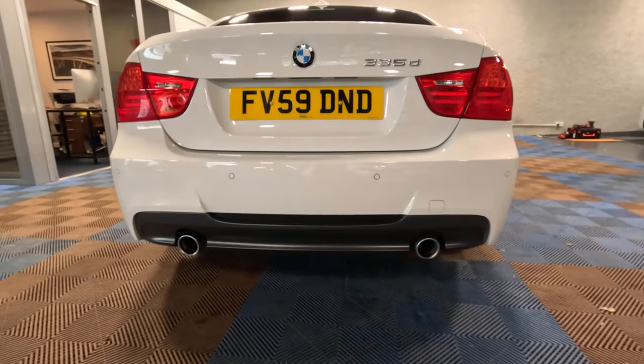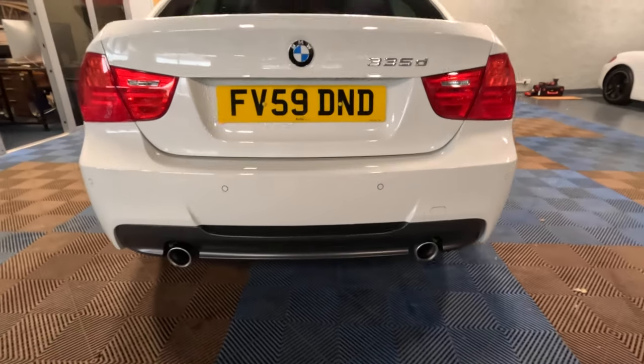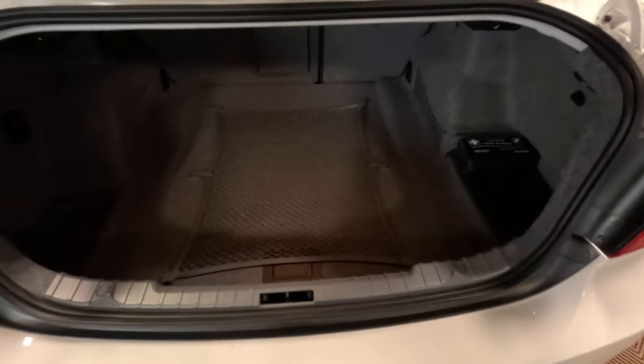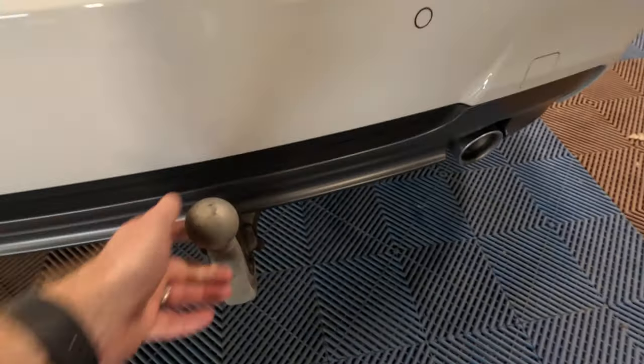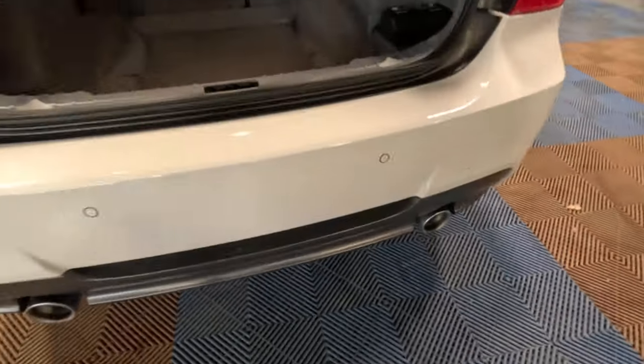It's a shame that the 335s that replaced it didn't have the twin outlets — it does just make the car look so much more purposeful. It even has the optional deployable electric tow bar, which as you can see has never been used. And when you swing it back up, you'd never know it was there.